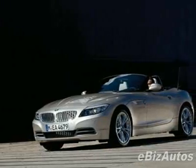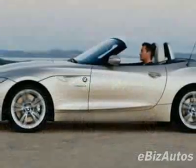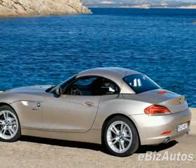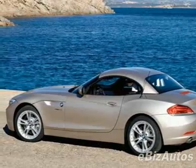This Z4 boasts a 3.0-liter inline-six engine. This vehicle comes equipped with power windows, steering wheel radio controls, leather steering wheel, and fog lights.